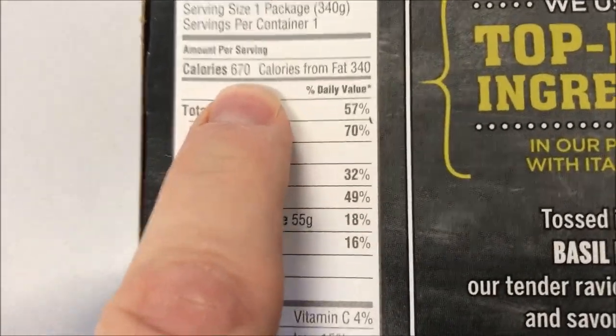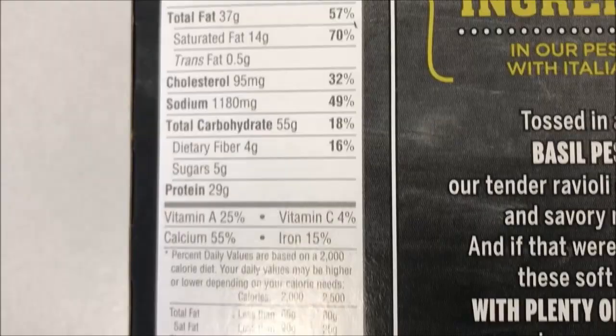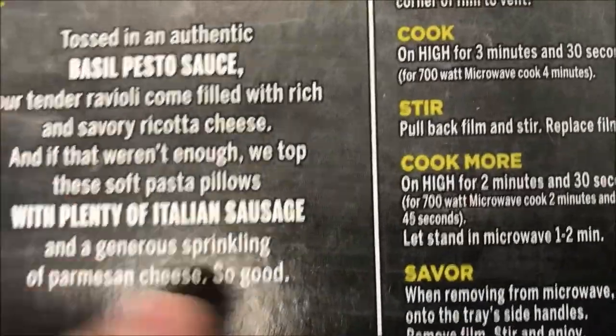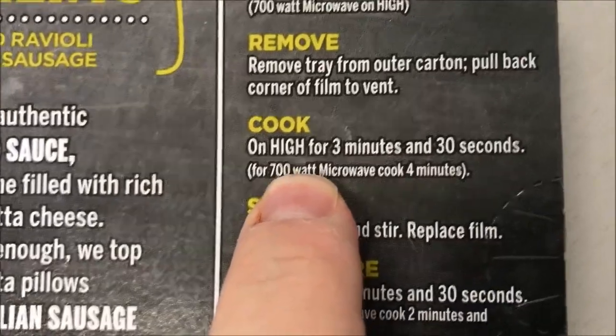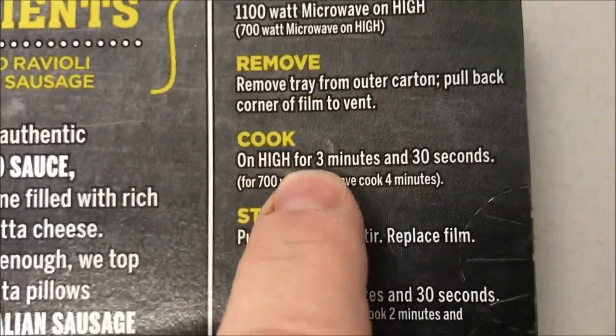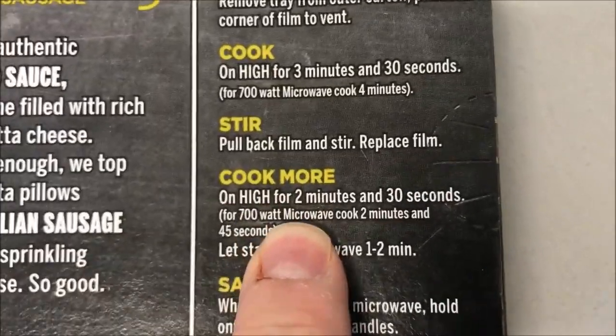This was three dollars at Kroger, not too awfully expensive either. You get quite a bit of food. It is 670 calories though, so just keep that in mind. There's the other nutritional information for you. So we're going to remove it from the tray, remove from the box, pull back a corner to vent, cook on high for three minutes and 30 seconds, stir, and then do another two and a half minutes.